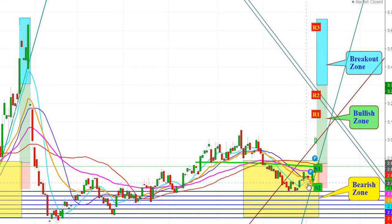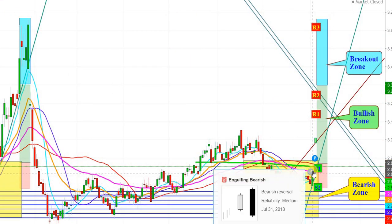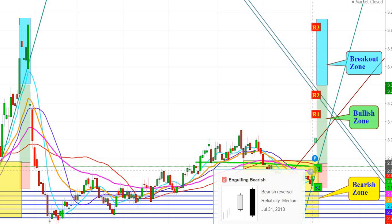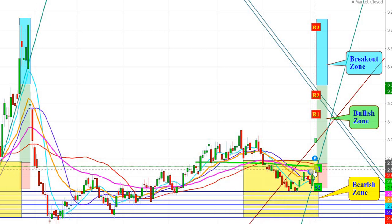I expect that natural gas futures have formed a good bullish formation, similar to what happened in November 2017. If we compare both moves, we will find a lot of similarity. This time, natural gas futures are making a sustainable move in an upward direction, as they did in January 2018, from the same levels.